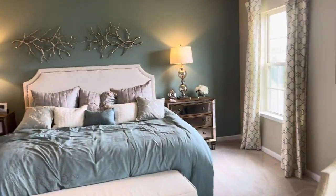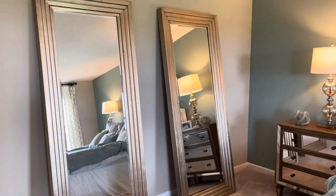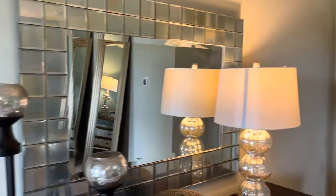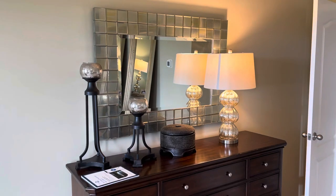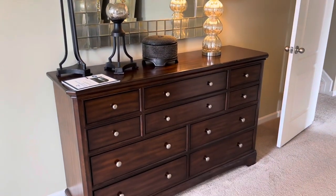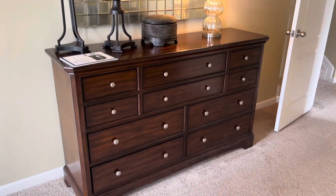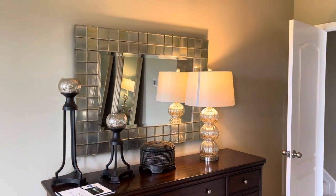This is the Bay Bridge primary suite. I love the two large standing floor mirrors, and I love the mirror above the dresser as well. This is the dresser with two lamps and the gorgeous mirror.